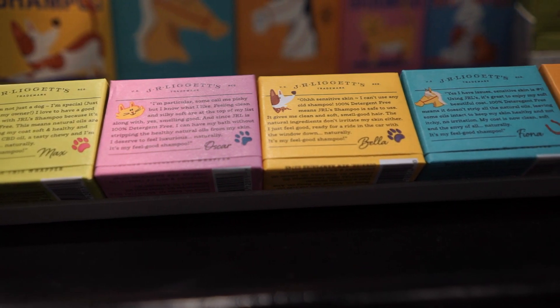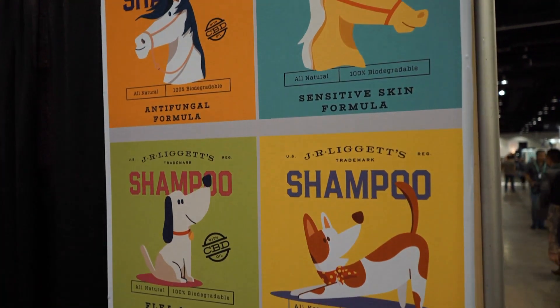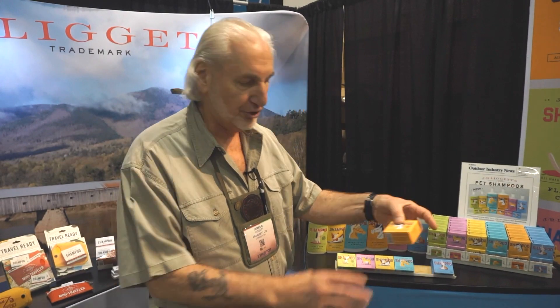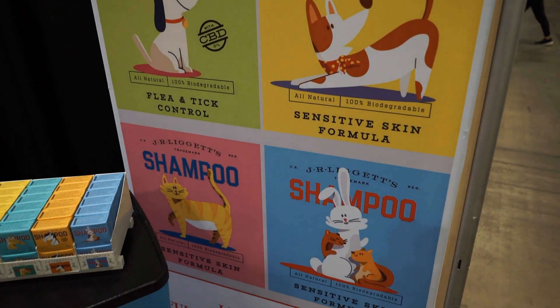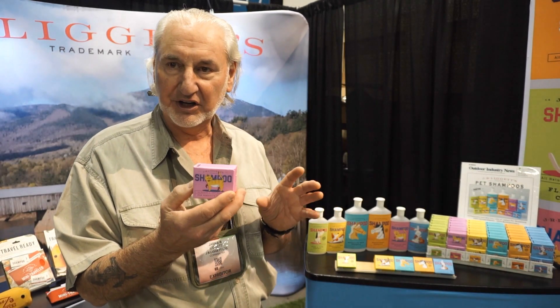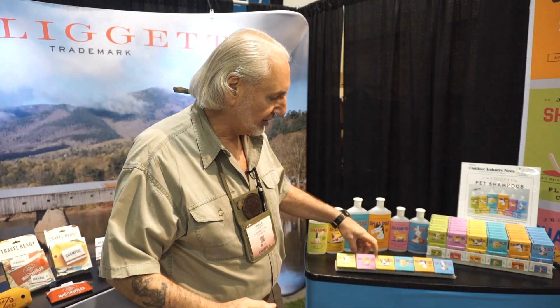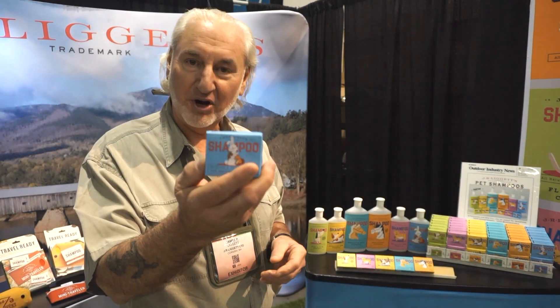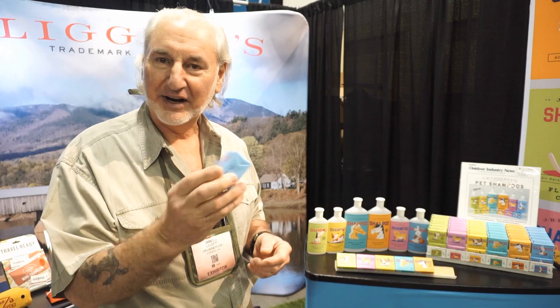We just introduced a new line of pet products, totally formulated specifically for pets. We have two horse shampoos and two dog shampoos, of which one of the dog shampoos and one of the horse shampoos has CBD oil in it. The cat shampoo is formulated specifically for cats — one of the things about cats is you should never have tea tree oil in any products they use because it can hurt them. We've taken all of those things into consideration when we designed that, and we have one for small animals as well — guinea pigs, rabbits, ferrets, whatever it happens to be.